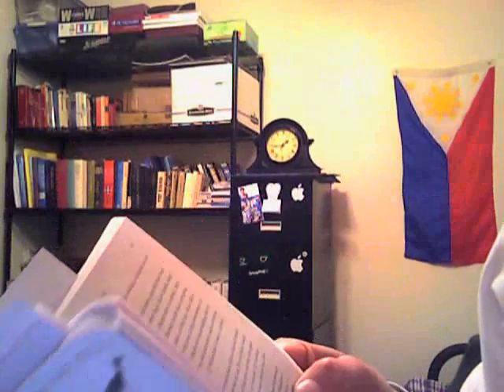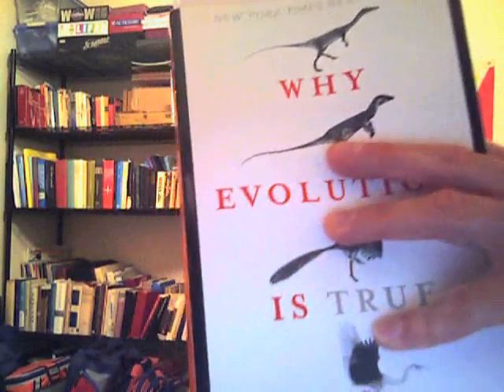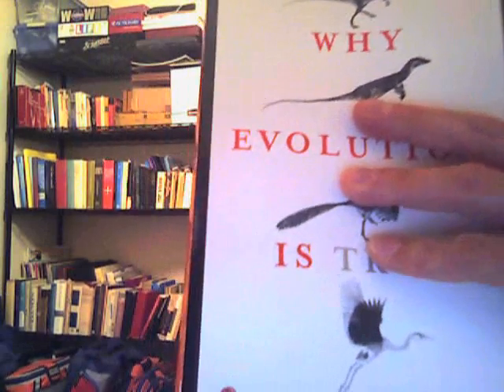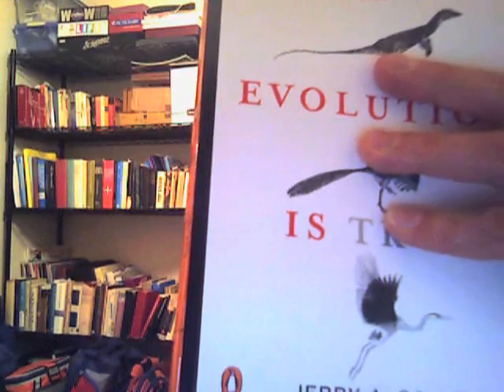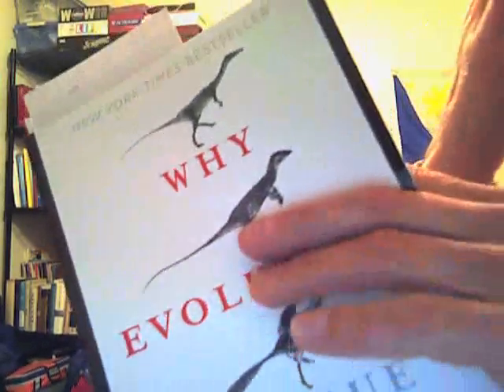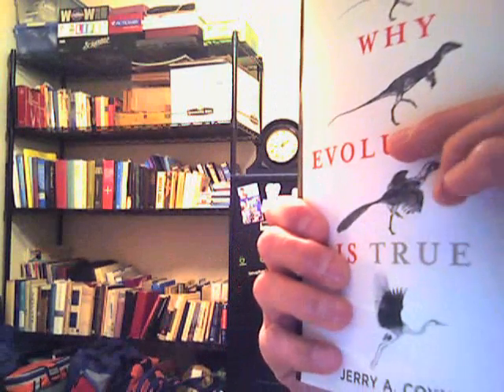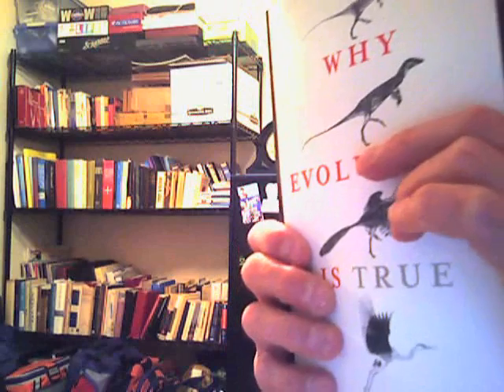There are all sorts of other transitional fossils that could have been mentioned — the evolution of the horse, the evolution of the elephant — things like these are very well mapped out because of the fossils we've found. Coyne also briefly mentions the independent dating methods we have for rocks. A lot of creationists claim that rocks are dated by the fossils found in them, using evolution as a means of dating rather than the other way around.